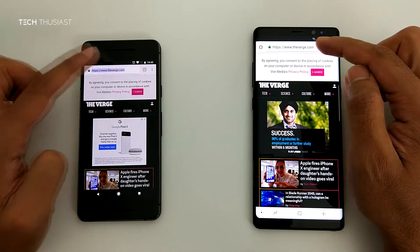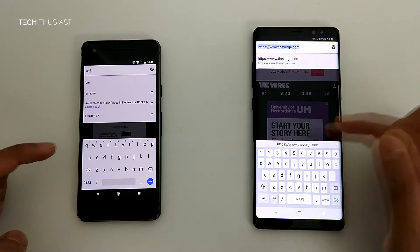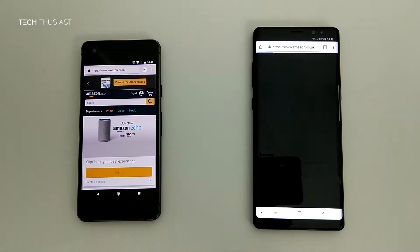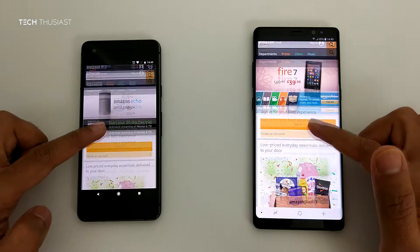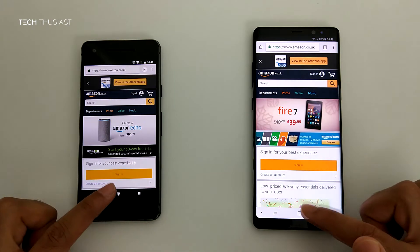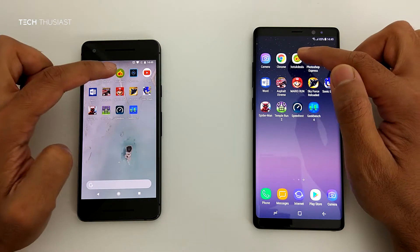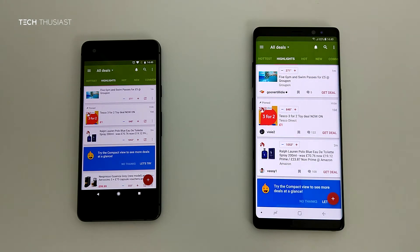Time to go to a different website, and that will be Amazon.co.uk. The Pixel 2 again loaded up the website first. Next up is the Hot UK Deals app — Pixel 2 was slightly faster here.